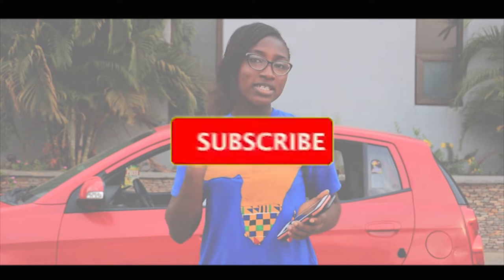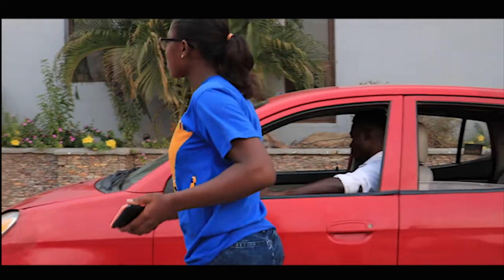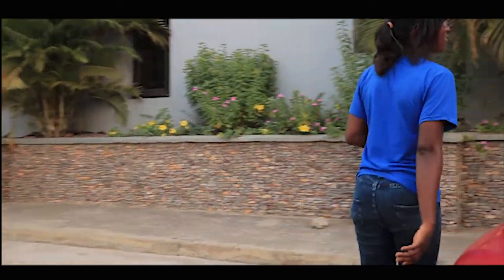Make sure you subscribe to this channel, Best Driver Tutorial. Daily routine check of your car — let's get started.